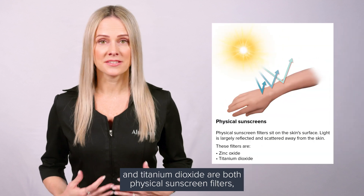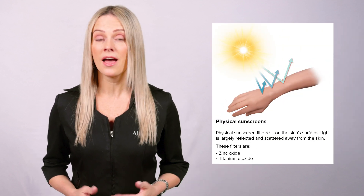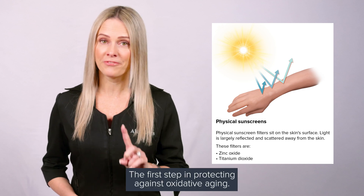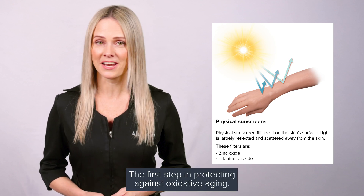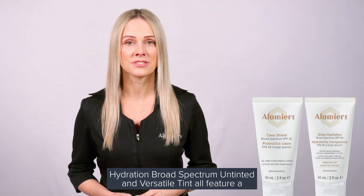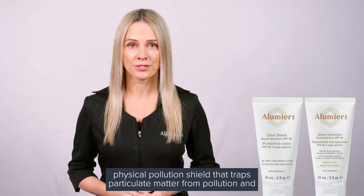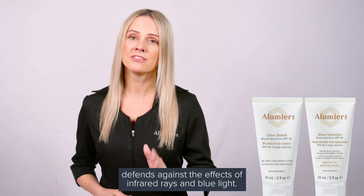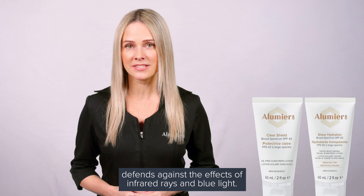Zinc oxide and titanium dioxide are both physical sunscreen filters, highly effective at protecting against the sun's damaging rays — the first step in protecting against oxidative aging. Our Clear Shield Broad Spectrum and Sheer Hydration Broad Spectrum, untinted and versatile tint, all feature a physical pollution shield that traps particulate matter from pollution and defends against the effects of infrared rays and blue light.